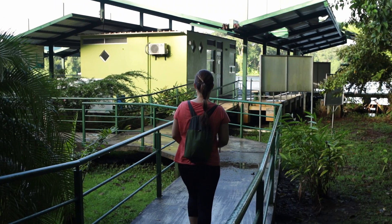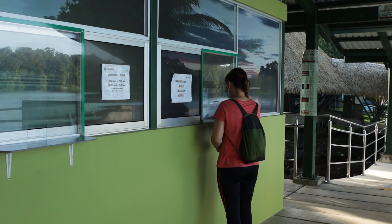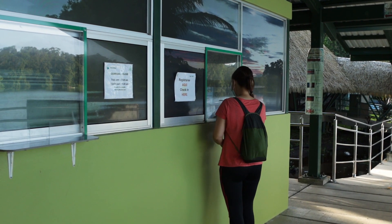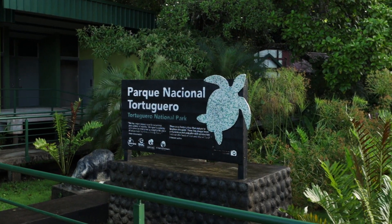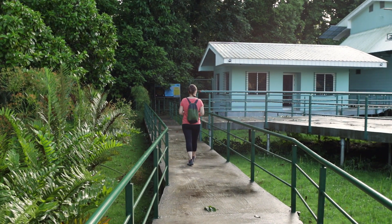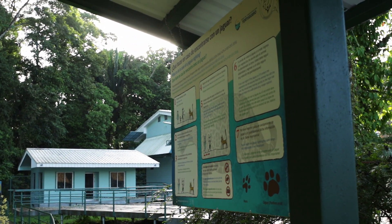Wir befinden uns gerade in Tortuguero, um genau zu sein im Nationalpark. Wir laufen hier so eine Dschungelpfad entlang, der verläuft direkt an der Küste. Wenn man den Nationalpark betritt, muss man natürlich ein Ticket vorzeigen. Dieses muss genau wie in anderen Nationalparks in Costa Rica vorher online gebucht werden. Man braucht einfach eine Internetverbindung, seinen Pass und eine Kreditkarte, füllt das Ganze aus und kann dann sein Ticket in Empfang nehmen.